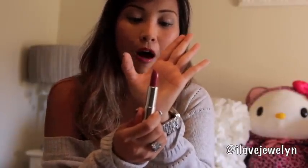Favorite fall lip product would definitely be what I'm wearing on my lips right now, which is by Maybelline in the color Bit of Berry. I'm really in love with this shade — it's a combination of mauve and berry. I really love Maybelline products; it's nice and affordable and I just love their color selection. So this is probably my go-to lip color for fall.